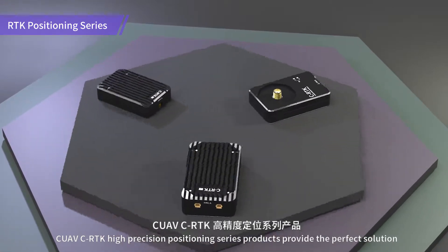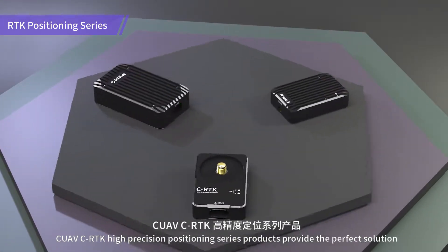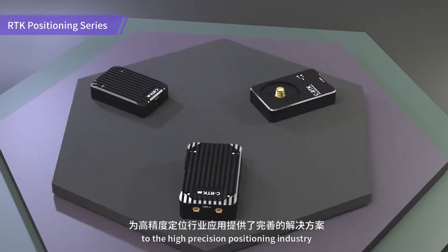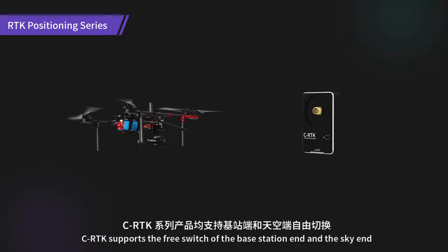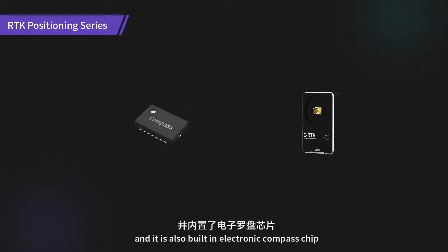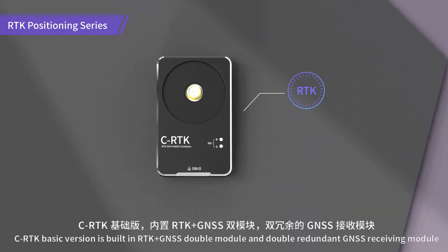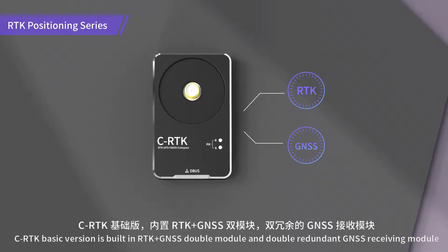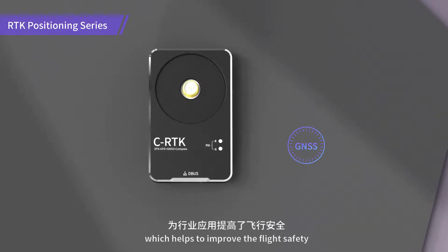CUAV CRTK High Precision Positioning Series products provide the perfect solution to the high precision positioning industry. CRTK supports the free switch of the base station end and the sky end, and it is also built-in with an electronic compass chip. CRTK basic version is built in RTK and GNSS driving module and double redundant GNSS receiving module, which helps to improve flight safety.